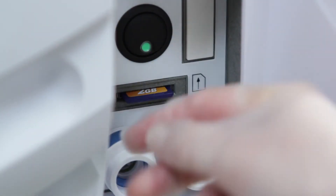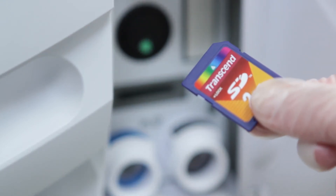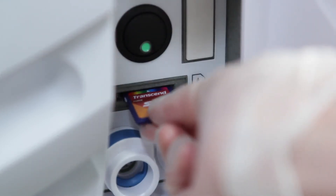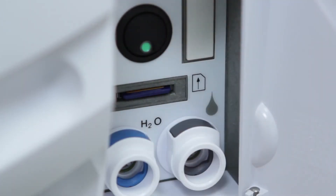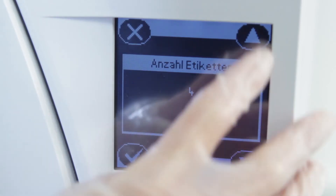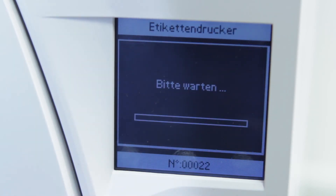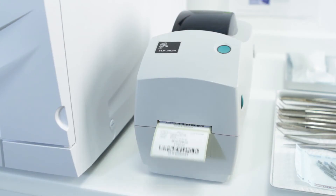The cycle report is saved on the integrated memory card. Here all information is secured. There is no need for an additional computer or special documentation software. The traceability system also works when printing out barcode labels. The Leaser Safe is a plug-and-play solution for maximum legal security in any practice.